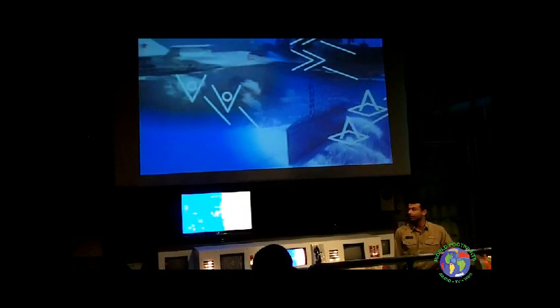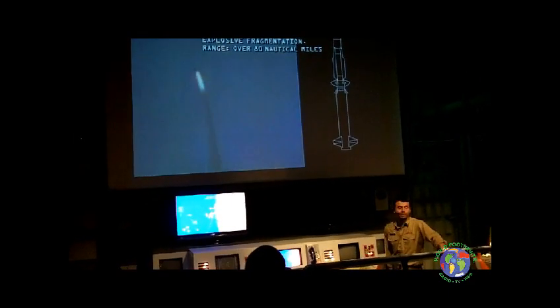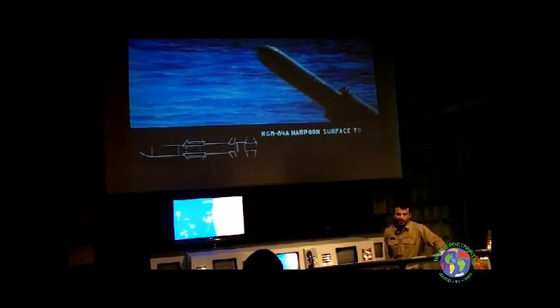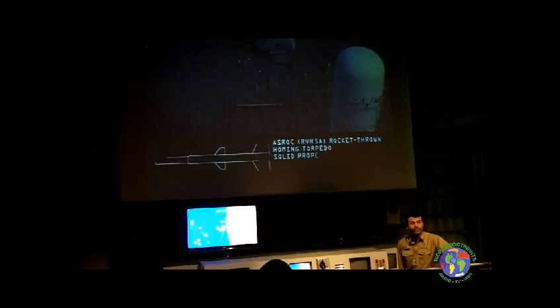With weapons designed for each environment, our chief armament is the SAM — the surface-to-air missile. Fifteen feet long, fifteen hundred pounds of firepower. It's our airborne defense. The Harpoon is our surface-to-surface anti-ship missile, with onboard guidance computer, solid propellant booster. To knock out enemy submarines we have ASROCs — rocket-propelled homing torpedoes.